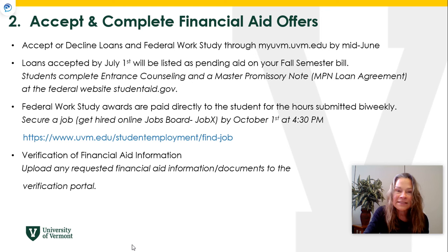When you accept loans in your MyUVM student portal, you will be prompted to go to studentaid.gov to complete entrance counseling and a master promissory note. You only need to do that the first time you accept your federal student loans as an undergrad. Provided that you fill out your FAFSA every winter, you will be offered federal student loans going forward through your undergrad, and you can accept those in your portal.